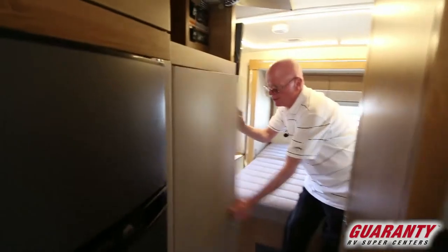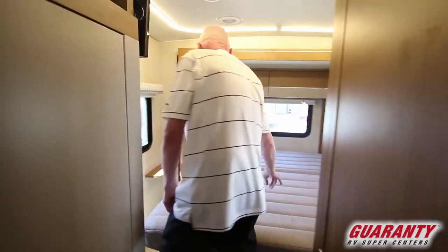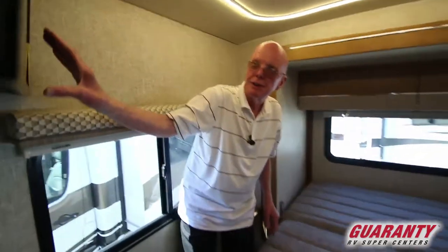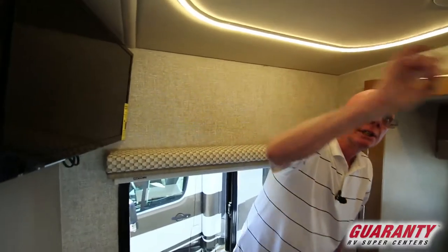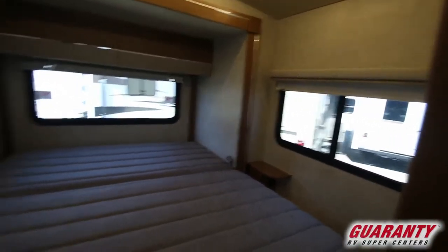There's a large wardrobe right here in this area. And you'll notice that this has a walk-around bed right here, more storage up above, nice nightstands, and a TV set right up in that area. This nice illumination up here — low energy draw, not a lot of heat, and good illumination. Nicely done.